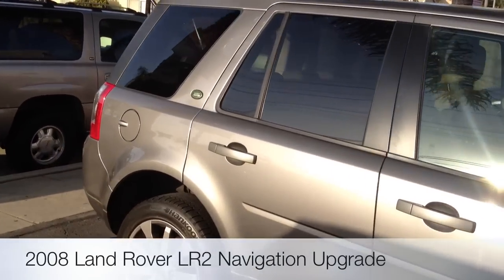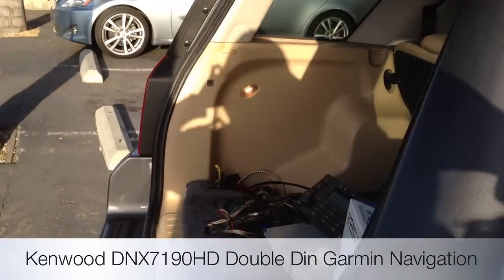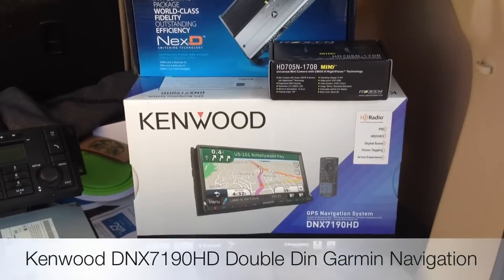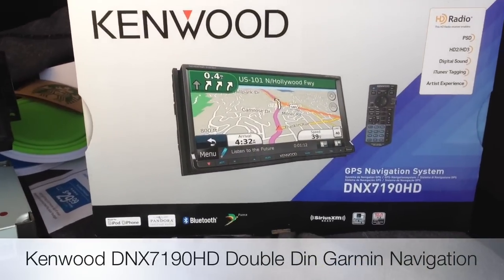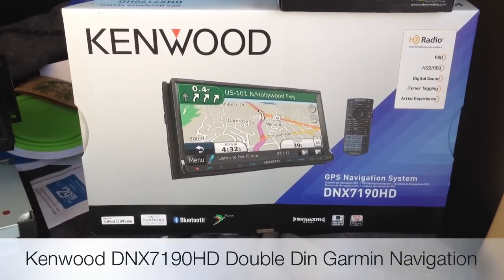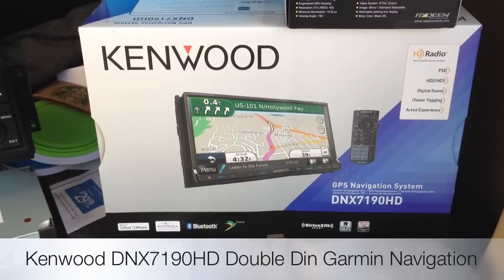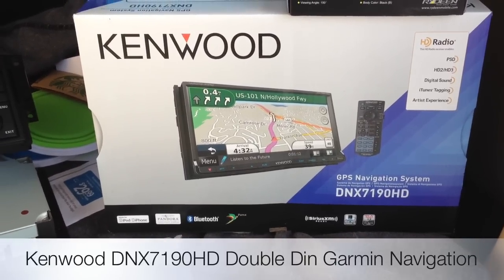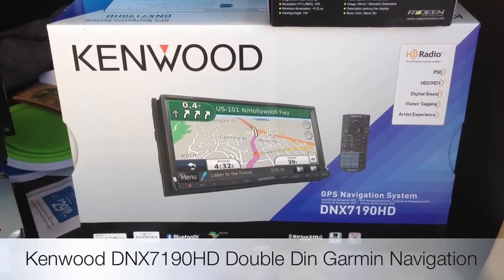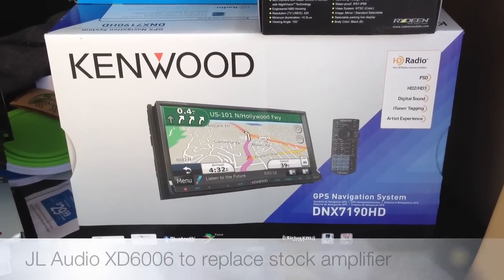We upgraded the double DIN navigation in this car. We used the Kenwood DNX7190HD unit. This is a brand new unit for 2012. It has built-in HD radio, digital sound with Pandora control, Bluetooth, it's Sirius Ready, backup camera, as well as three RCA pre-outs for front, rear, and sub.